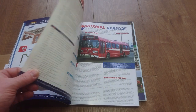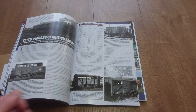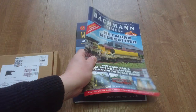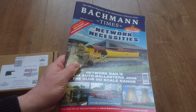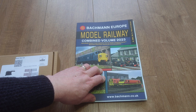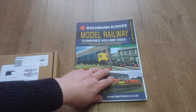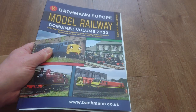It covers all the spring 2023 announcements, then goes on about buses, wagons, and other stuff. I do recommend joining the Bachmann Collector's Club — it's rather informative. You also get the Bachmann combined volume catalogue for 2023, so it's well worth joining. We'll go into the catalogue in more detail in another video.